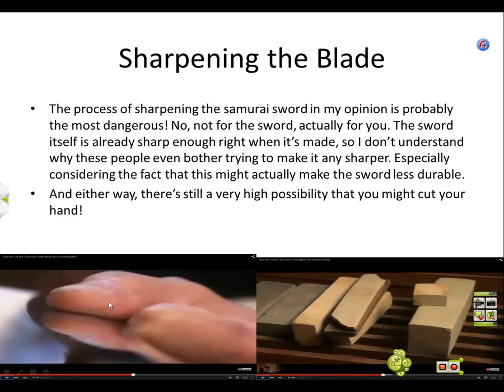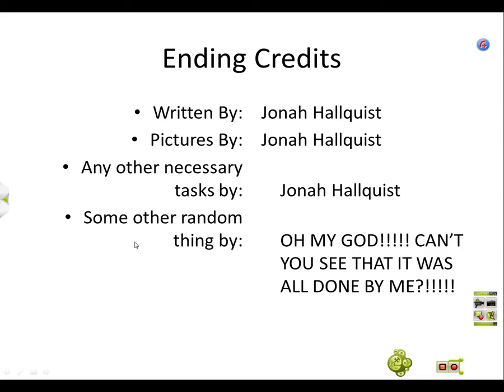This is the sharpening stage, where the swordsmith sharpens the katana. Does anybody remember how long it took to sharpen it? I think it was ten days. It took ten days to sharpen it.